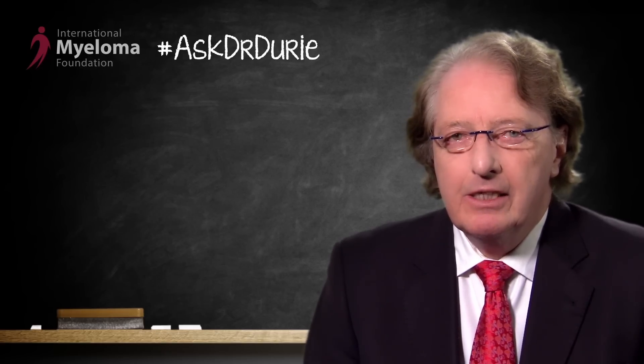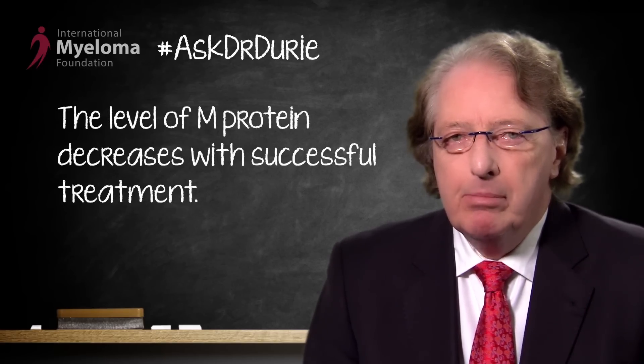The M protein level indicates the amount of myeloma at the start of treatment, and obviously if the treatment is working, the level of the M protein is falling over time, over the months of the treatment. And so, this is a key indicator.